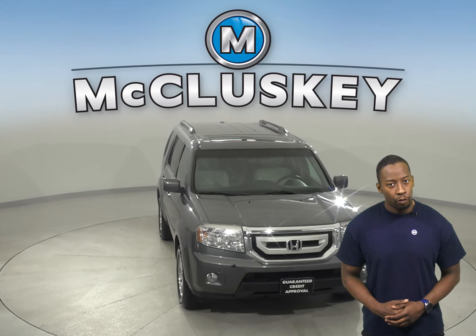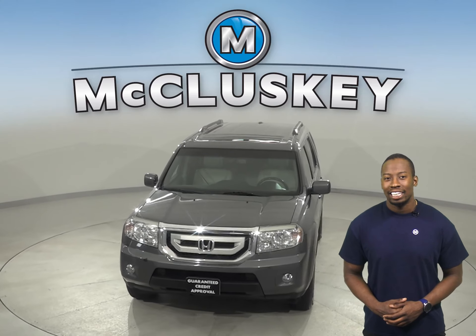Come try this Honda Pilot out before you buy it with our free 48-hour test drive.